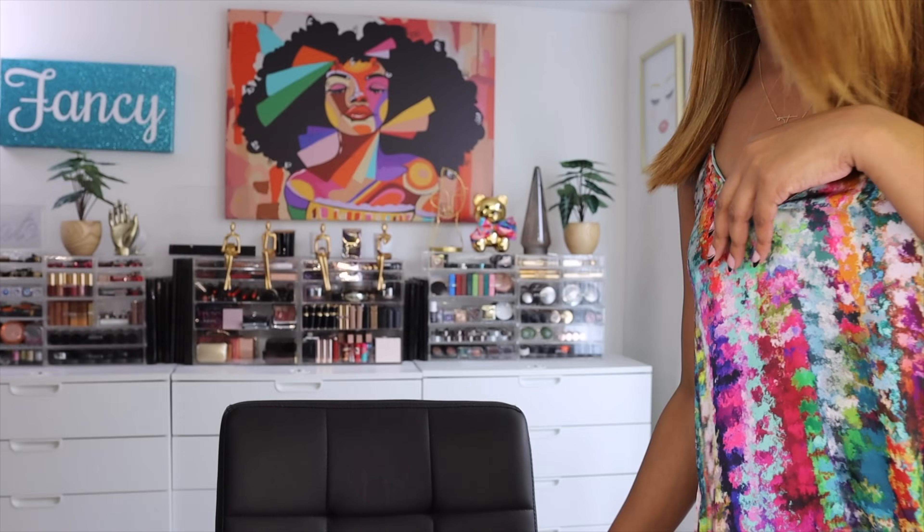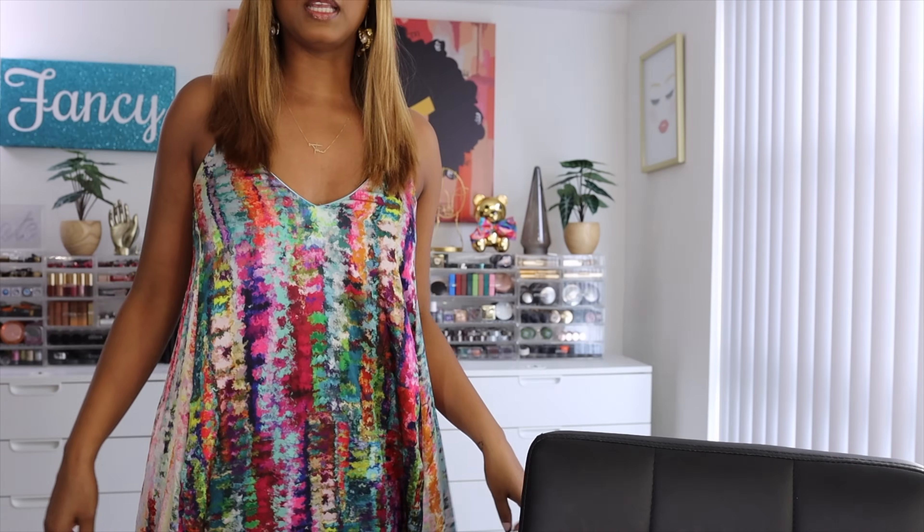My dress! I've shown this before — I picked it up at Marshall's. The brand is Nicole Miller New York. It's a flowy dress, so comfortable, and it has pockets. I tried to find it online but couldn't — Marshall's and TJ Maxx often carry aftermarket or overflow clothing. Either way, I love this dress so much. Alright, let's jump into the makeup.